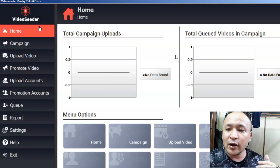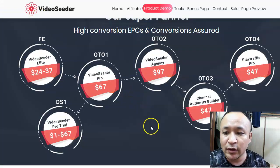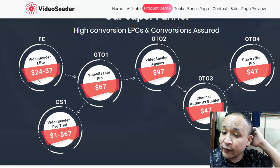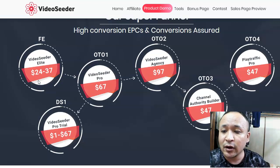Let's talk about the OTOs. Honestly, I don't like OTOs — when I buy products, I usually don't buy them. But I want to discuss what one-time offers you're going to get. The front end price will start from $24. If you want to purchase this Video Seeder at the lowest price, the best time is right now, because the price will be rising to $37 during the launch period, which will take about five to seven days.